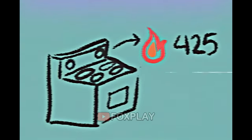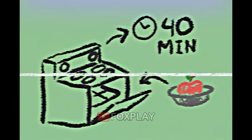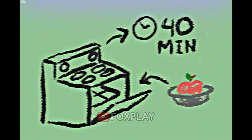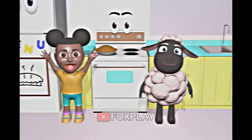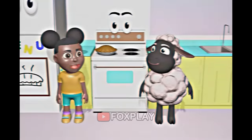First, preheat the oven to 425 degrees. Then, put the apples into the pie tin. Now, put it in the oven and bake it for 40 minutes. Our pie is ready! I can't wait to eat it! Wooly, let's have some pie!